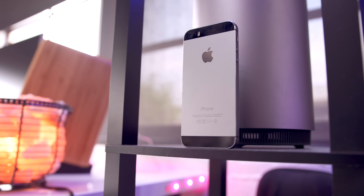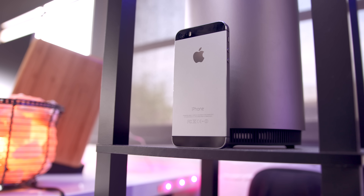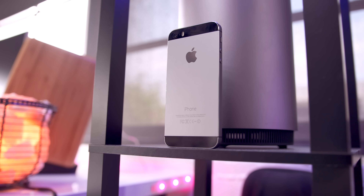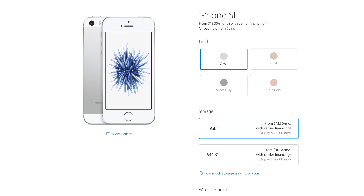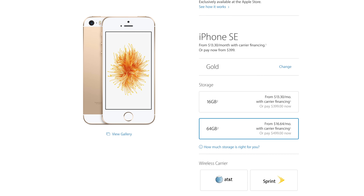The fourth thing we're going to talk about is the price, and I feel like this video is a constant back and forth between the good and the bad. The price, however, falls on the good side, because the iPhone SE starts out at $399. The one downside is it starts at 16 gigabytes, so if you record like 14 seconds of 4K video, you're done. But if you want to step up to 64 gigs, that will run you $499, which is still way cheaper than the iPhone 6S.